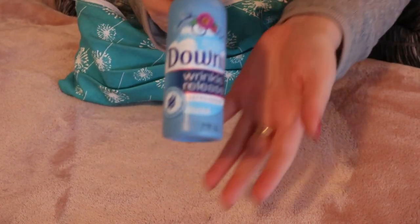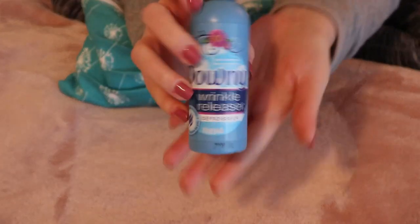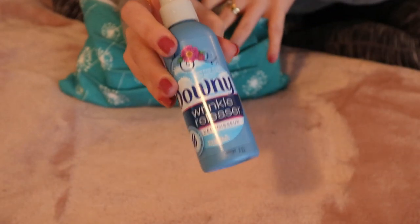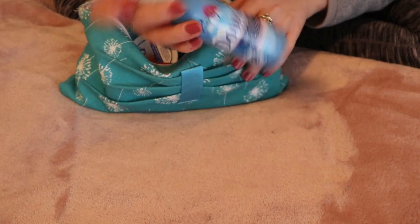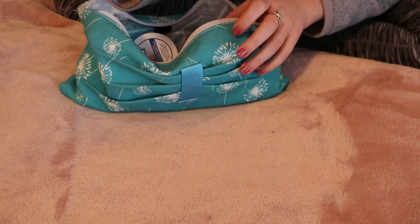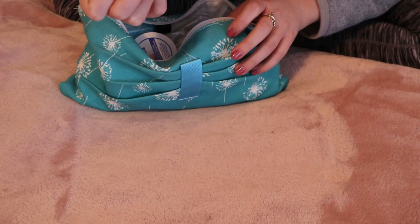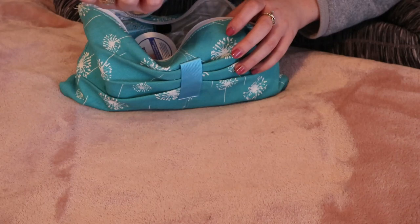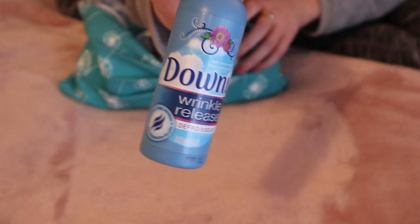The first thing I have here is this Downy Wrinkle Releaser. I actually do find this works. If you pack something and it got all wrinkly, you just hang it on a hanger, spray this, pull it, and it unwrinkles. It says safe on virtually all fabrics — on fabrics which may water spot like silk or rayon, test a hidden area first. So be careful if it's silk or rayon, but yeah, this is helpful when you're traveling.